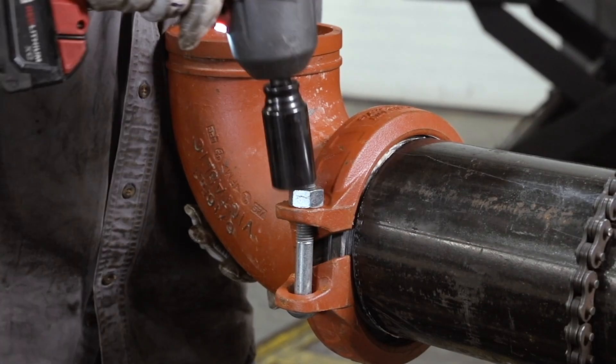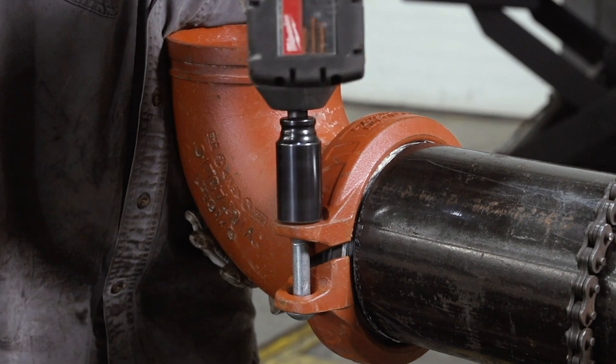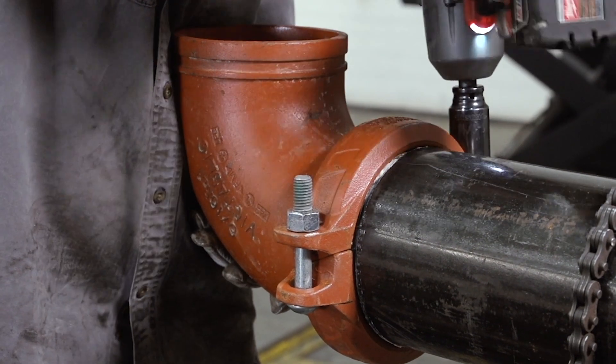Autodesk Revit was essential in Victaulic being able to complete our fabrication spools on time, allowing Pullenkent to complete their project on time.